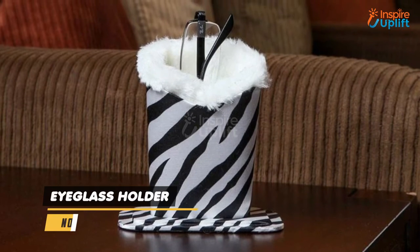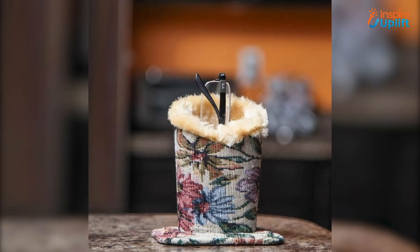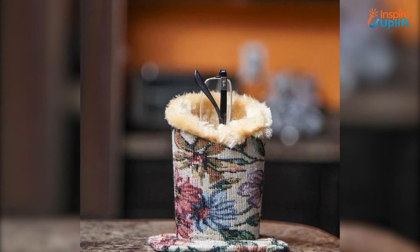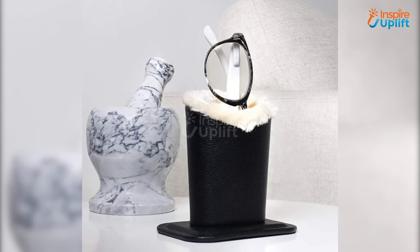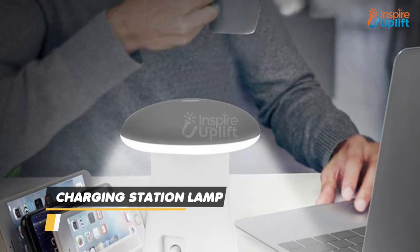At number 4 we have Eyeglass Holder. Stop worrying about your eyewear getting scratched or broken and start keeping this holder on your office table. It is ideal to keep glasses at one defined place and safe from any rough usage.